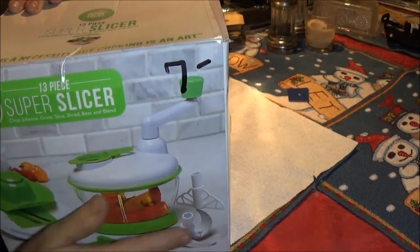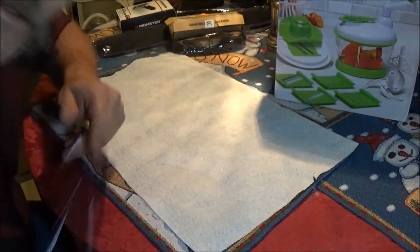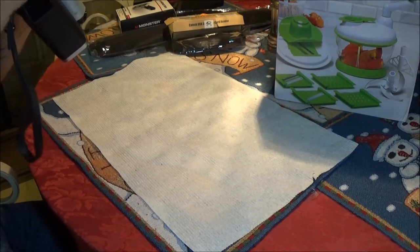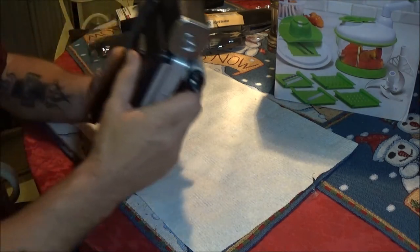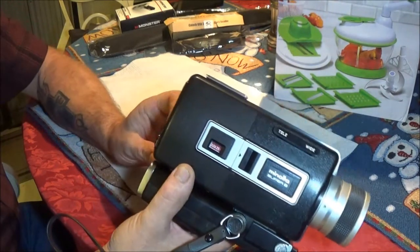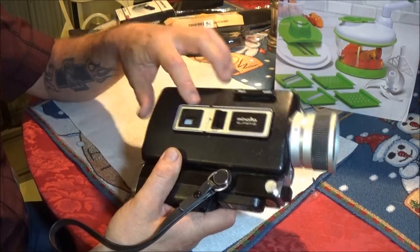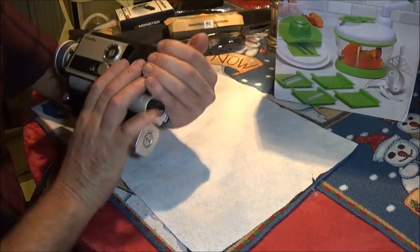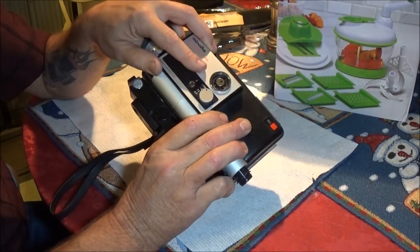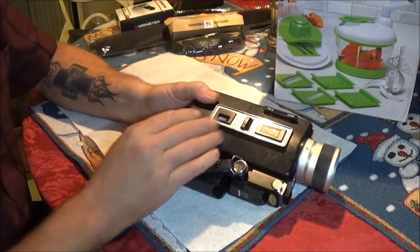Now you guys know me — I'm into cameras. I collect cameras, mostly video cameras. I found this at the flea market: it's a Minolta Super 8. I think this is a 1968 or '69 model. They made these from '68 to '70, and this is the Auto Pack 8, which is the D4 model. After that they went to a D6 and D10.